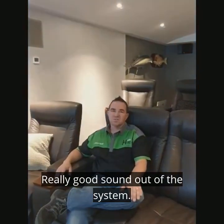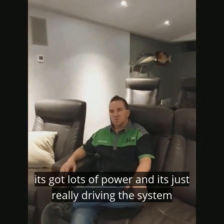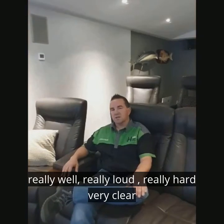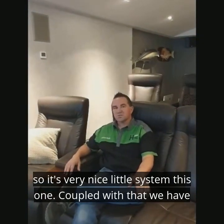We get some really good sound out of this system. It's got lots of power and it's really driving the system well — really loud, really hard, but very clear. It's a very nice little system.